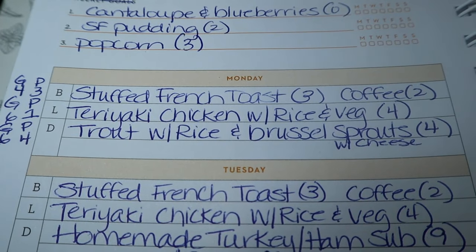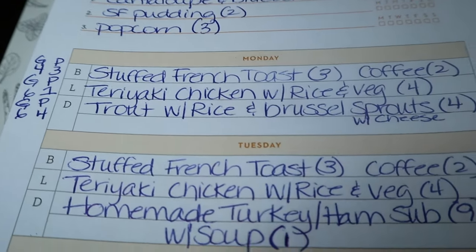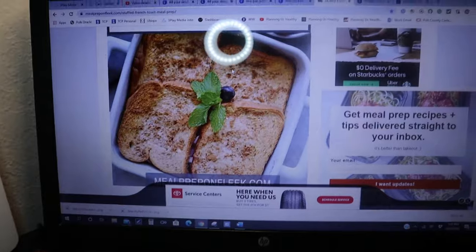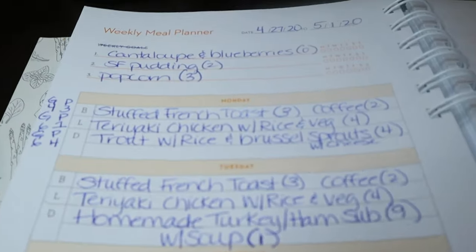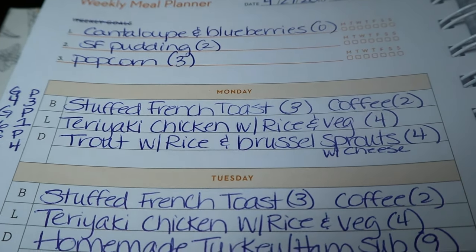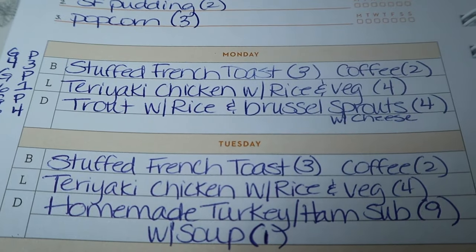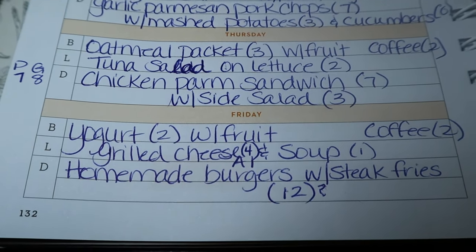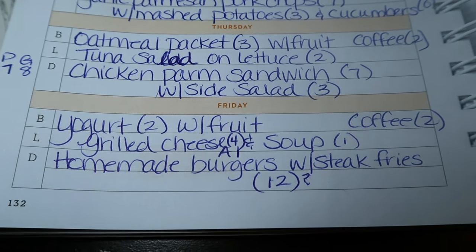For breakfast prep this week, I'm doing stuffed French toast — a recipe from Meal Prep on Fleek. That's three points on Blue, three points on Purple, and four points on Green. My two cups of coffee every morning are two points — I use sugar-free French vanilla creamer. The stuffed French toast is for Monday, Tuesday, Wednesday. Thursday I'll do an oatmeal packet for three points with fruit. Friday I usually do yogurt and fruit, since Friday night dinners tend to be higher points.